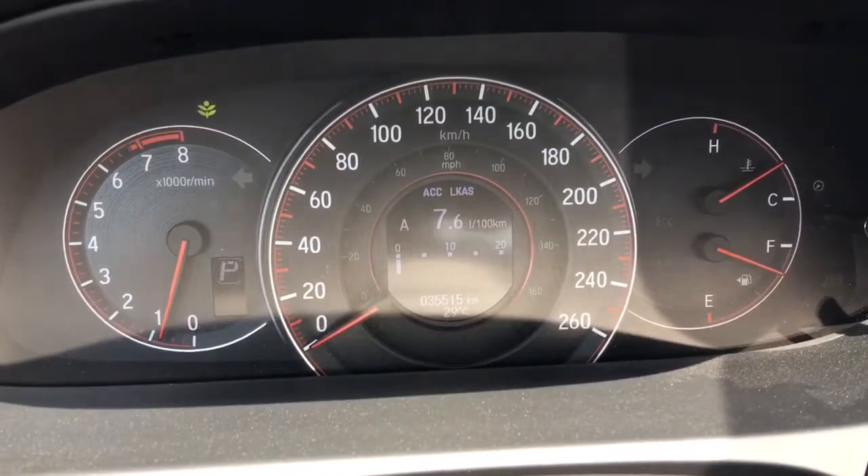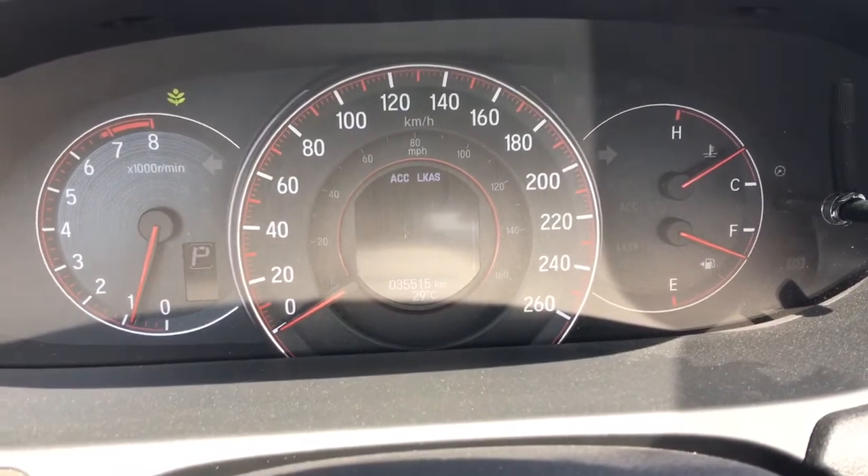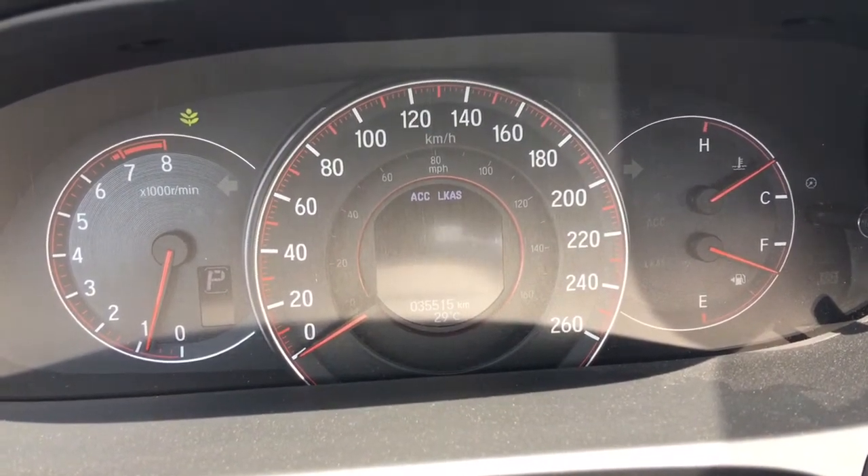Down below you've got your hood release as well as your gas door release and trunk release. Checking out our analog display cluster with center digital screen, you can see everything you need and use the controls right on the wheel to scroll through.